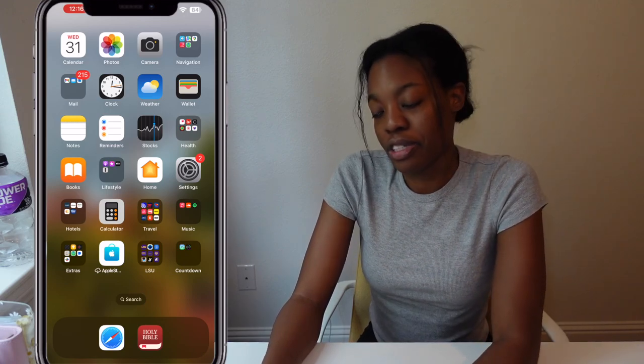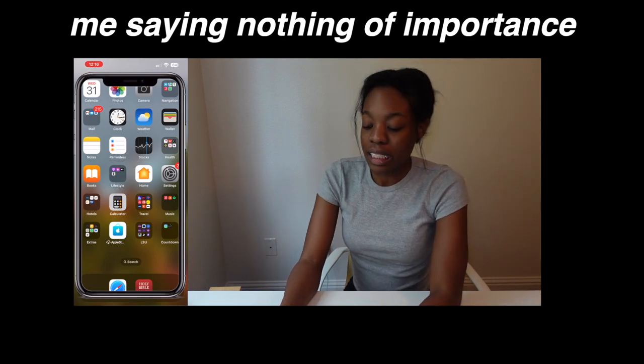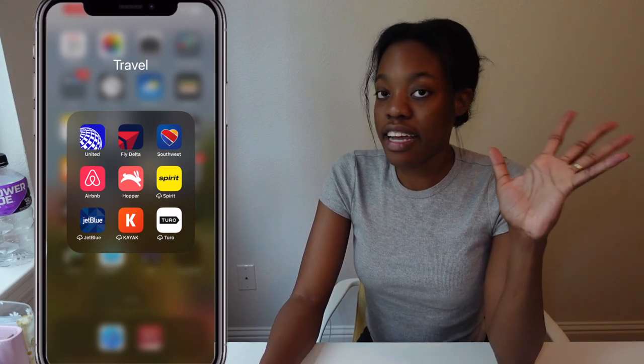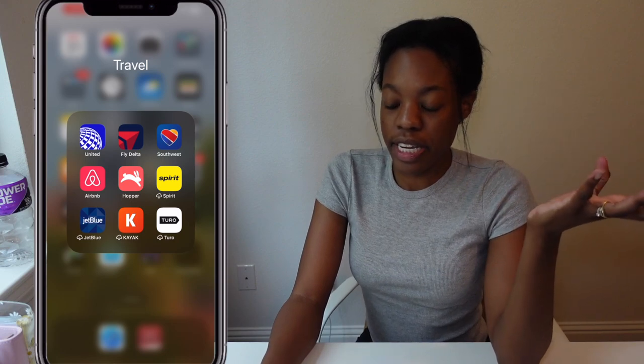Next is the Calculator app — I use it so much, it's kind of scary, but I love math and I do a lot of calculations. Next is my travel folder with all the flight airlines: United, Delta, Southwest, Spirit, and JetBlue.